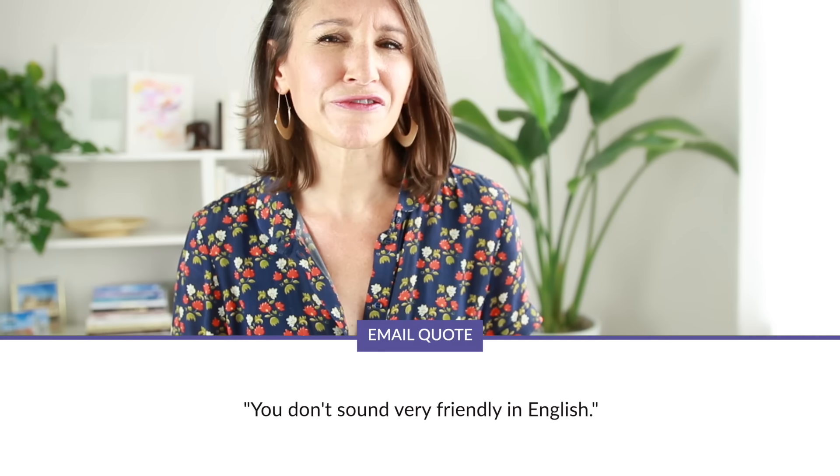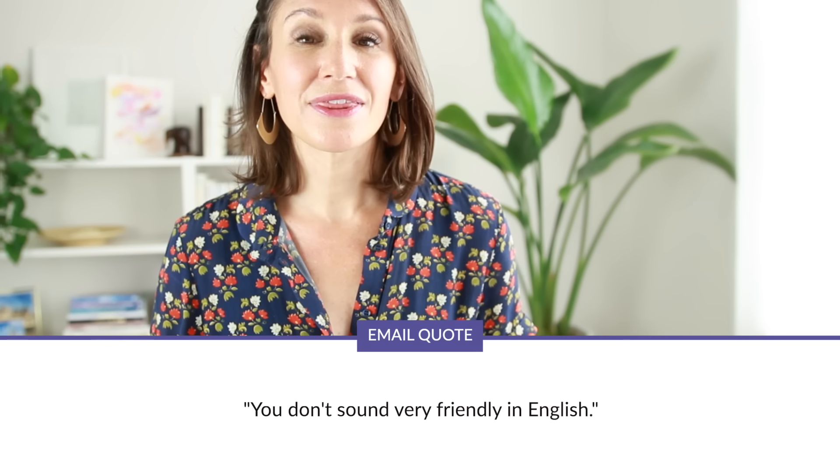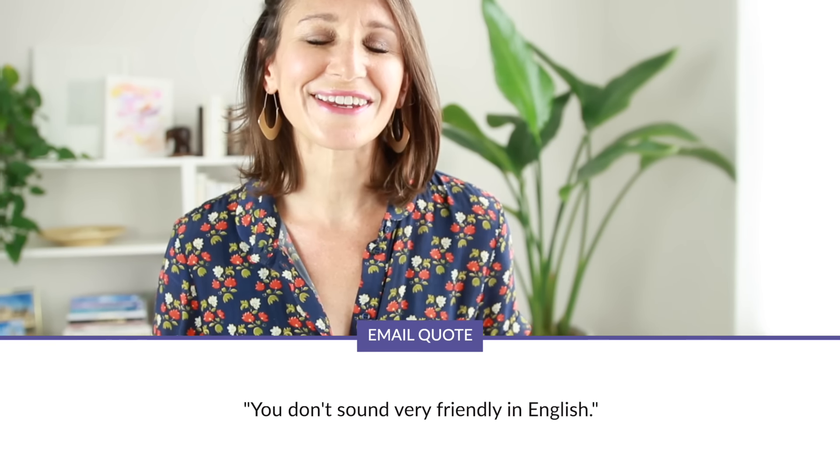Back in 2016, more than four years ago, I received an email from one of my students. She was feeling frustrated and discouraged because that day one of her coworkers said, 'You don't sound very friendly in English.' That comment was shocking to my student because she felt that she was always polite, kind, and friendly in English, especially at work. In her email, she said that she was desperate to understand what she was doing wrong and how she could change it.